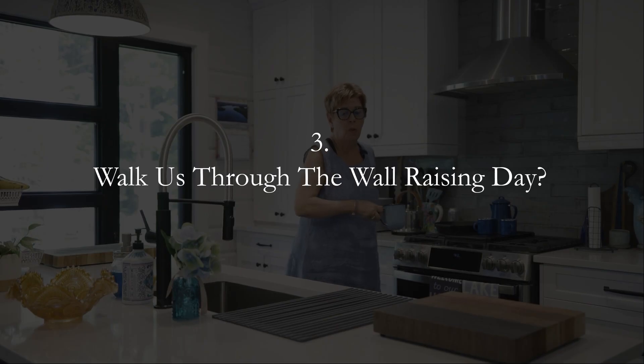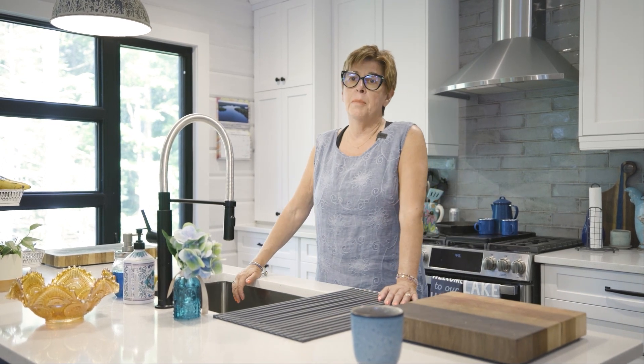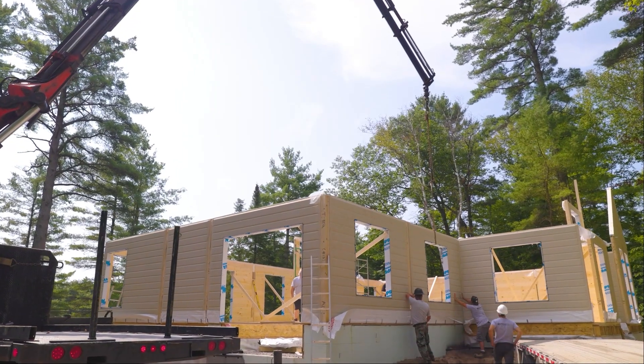We were here the day that they brought the walls. We came and watched it and it was fascinating to see how quickly it all went up. We couldn't believe by the end of the day all walls were up.